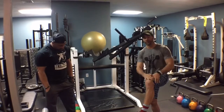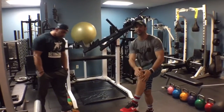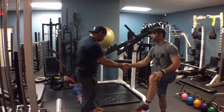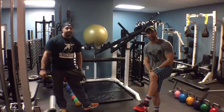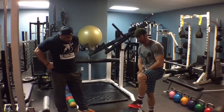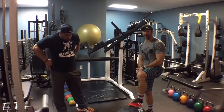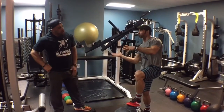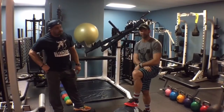Hey guys, welcome back to the WadDoc Project 365, episode 595. I'm here with my man Johnny Wallace. Thank you so much for jumping on today. He's the only professional strongman in New Jersey.